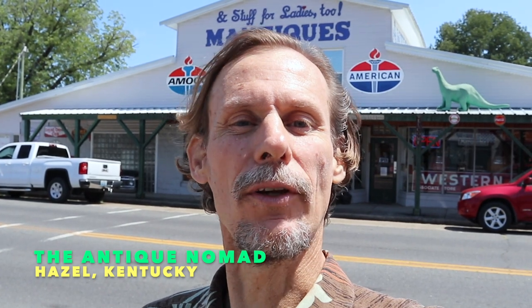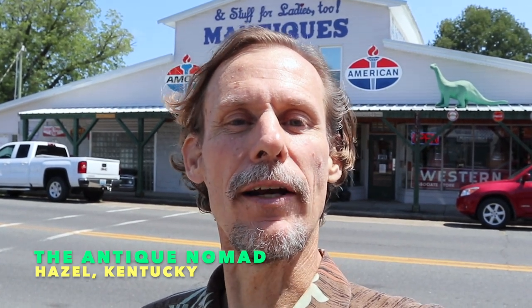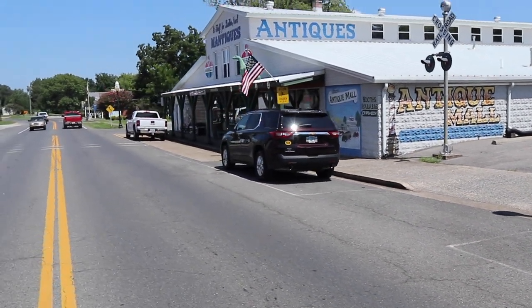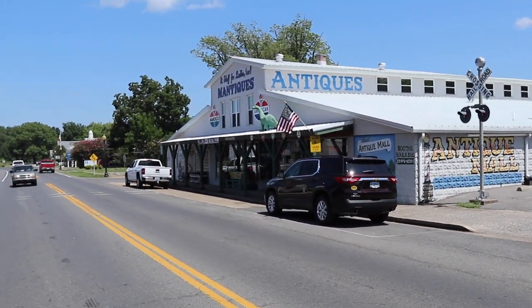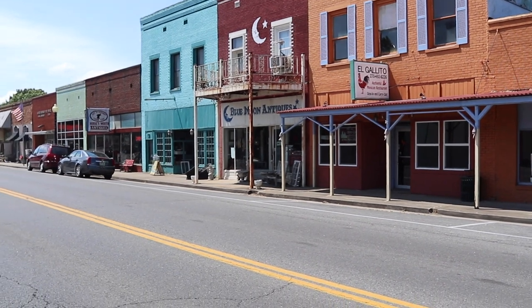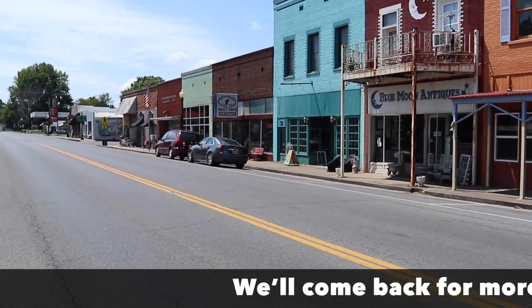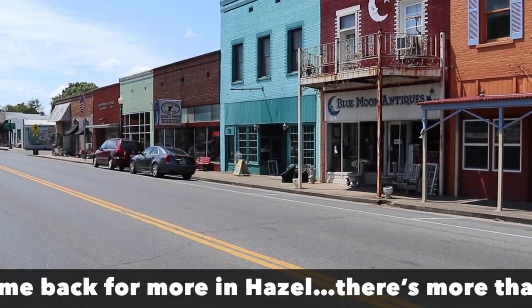Hello again, this is George the Antique Nomad, and I am in a cute little town called Hazel, Kentucky, right on the Tennessee border. This is actually a fairly busy little town, considering it's way off the main track. Hazel was never a big town, but it has a lot of old storefronts from about 1900 to 1910 that have mostly turned into antique stores.